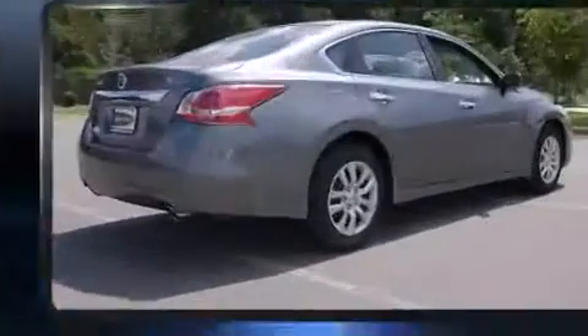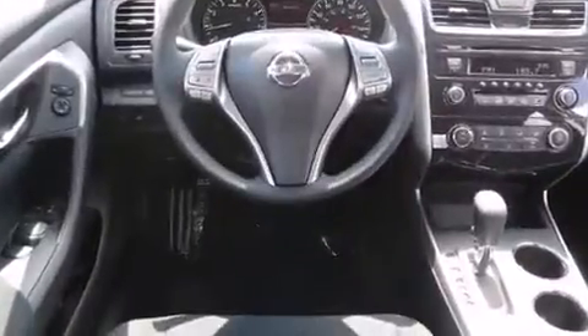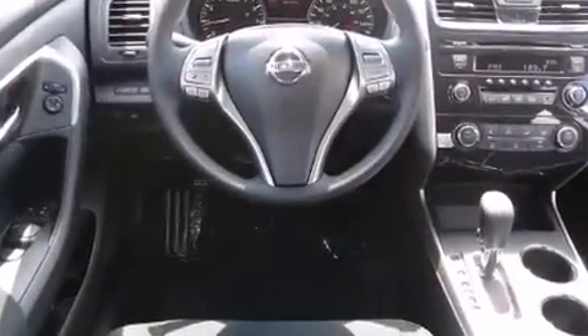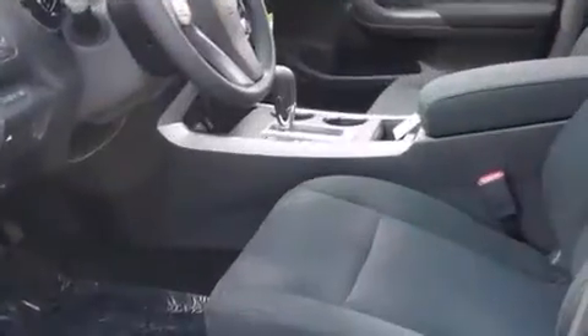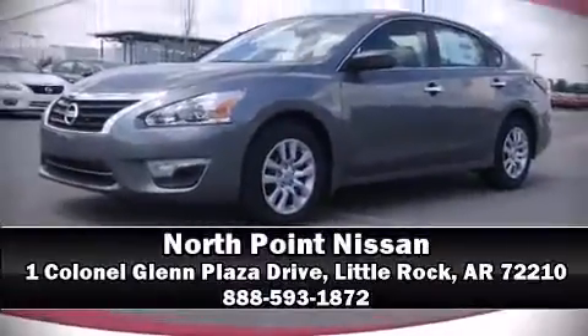Premium sound drives six speakers, providing you and your passengers a sensational audio experience. Side-curtain airbags deploy in extreme circumstances, shielding you and your passengers from collision forces. Please don't hesitate to give us a call.